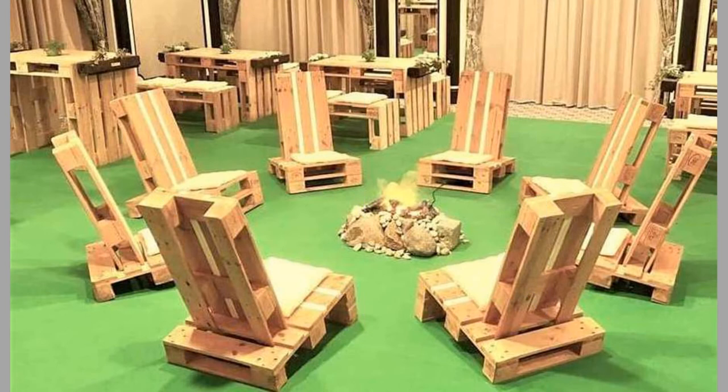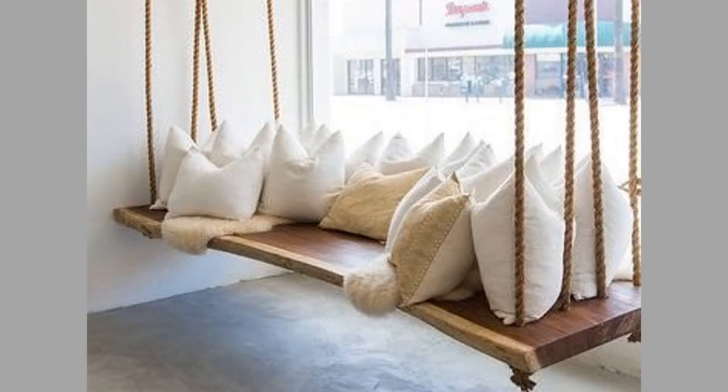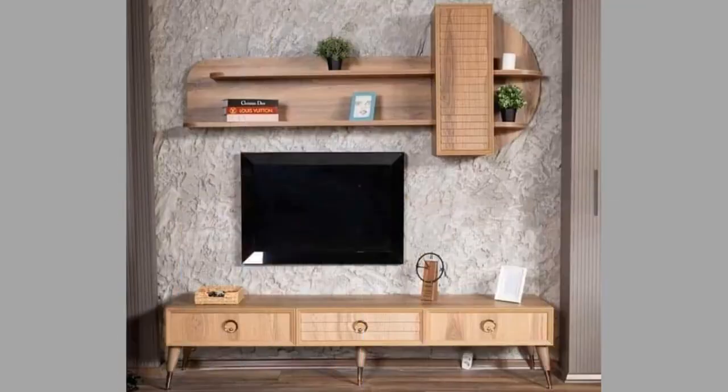Placing furniture items in a certain manner in spaces like a bedroom, living room, dining room, balcony, or lounge allows for better use of space and comfort. You can choose from a wide variety of furniture items for your place, as it keeps you motivated and gives a special feeling of belonging. Many websites have also started providing customized services so that you can plan your space with unique items that no one else has.